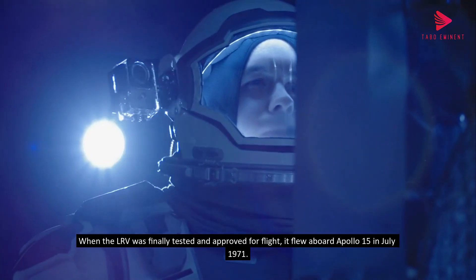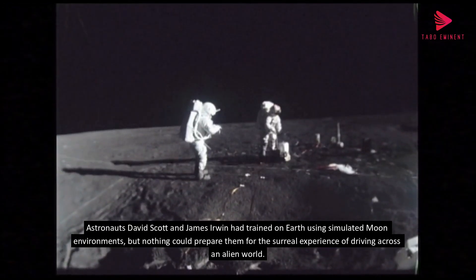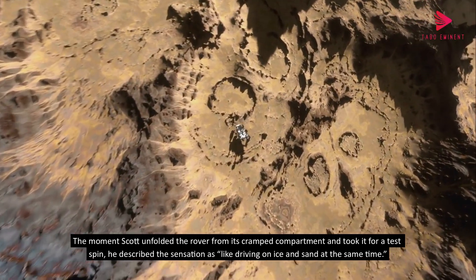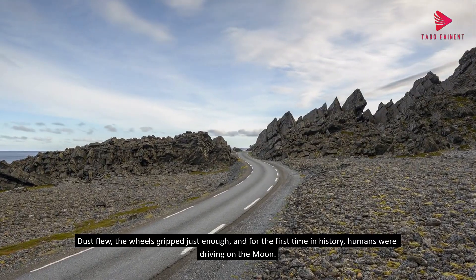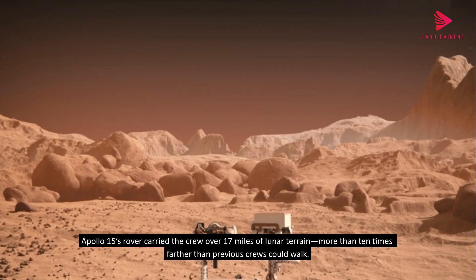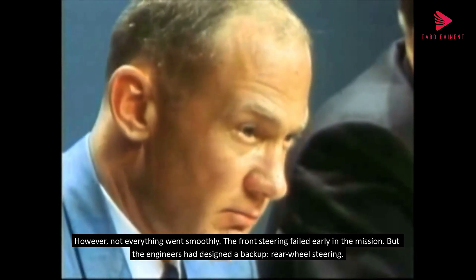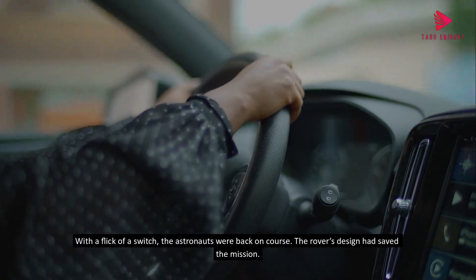When the LRV was finally tested and approved for flight, it flew aboard Apollo 15 in July 1971. Astronauts David Scott and James Irwin had trained on Earth using simulated moon environments, but nothing could prepare them for the surreal experience of driving across an alien world. Scott described the sensation as like driving on ice and sand at the same time. Apollo 15's rover carried the crew over 17 miles of lunar terrain — more than 10 times farther than previous crews could walk. However, the front steering failed early in the mission, but the engineers had designed a backup rear-wheel steering system. With a flick of a switch, the astronauts were back on course. The rover's design had saved the mission.